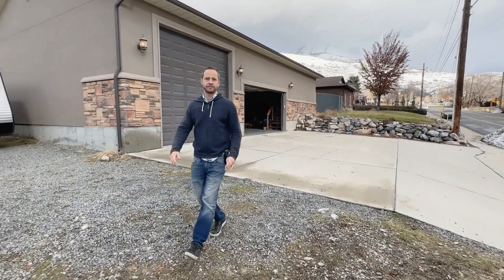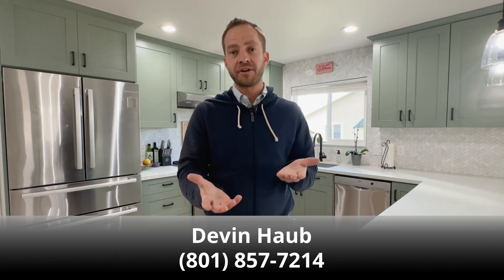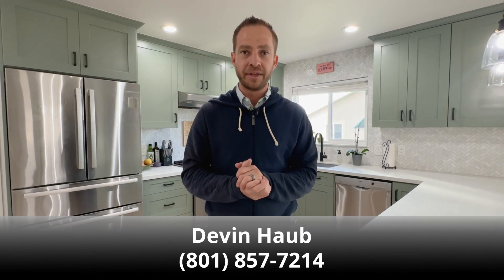I hope you enjoyed watching that video tour and got a good feel for the layout of the home, the property, and the different features of this listing. If you'd like to come see it in person, feel free to reach out to me or the agent you're already working with. Thanks for watching.